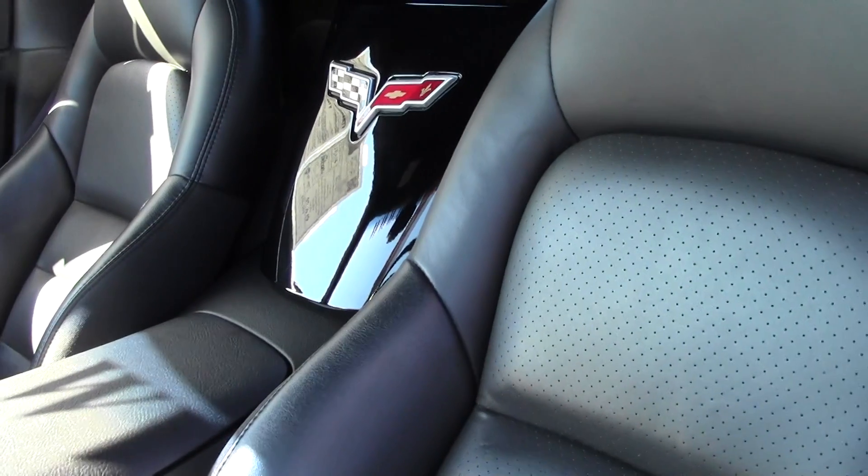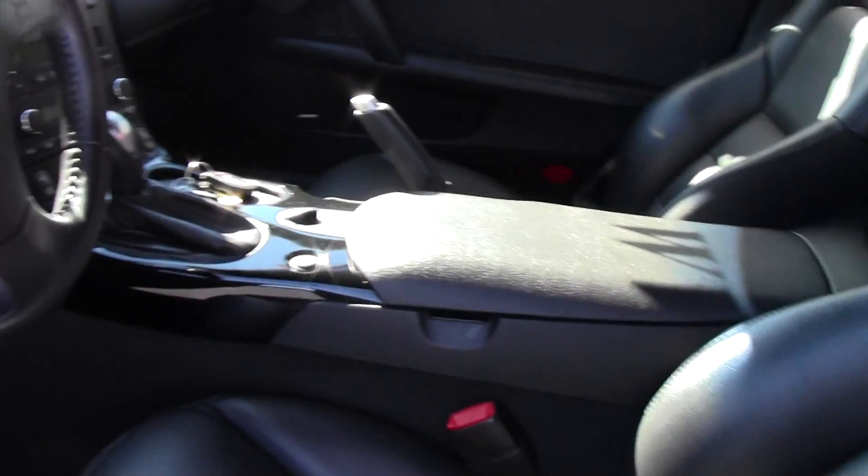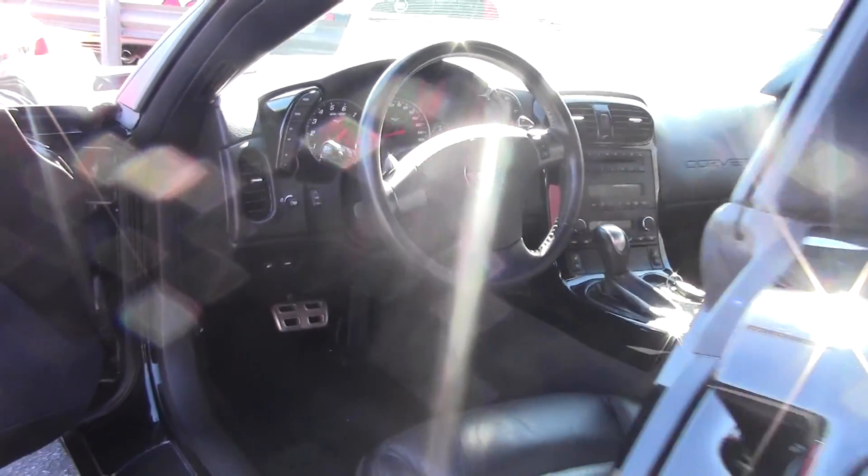We're going to take a look at the interior of the car. As you can see, it's in great shape. Seats have been well maintained, dash looks great, and door panels are in good shape.